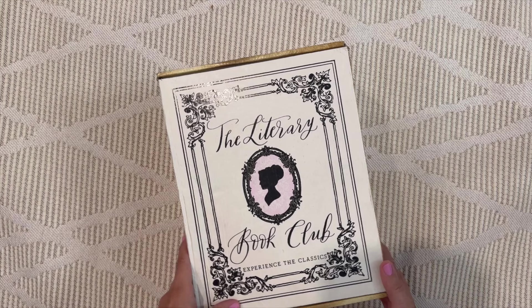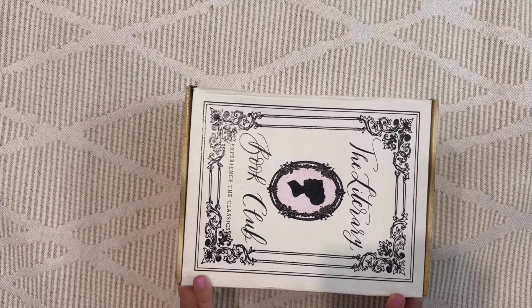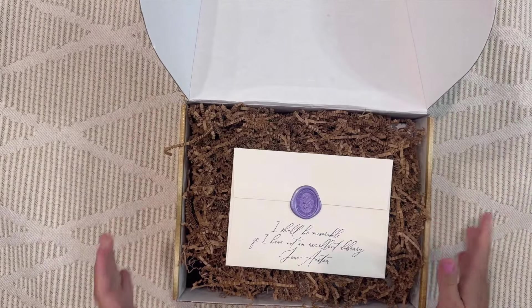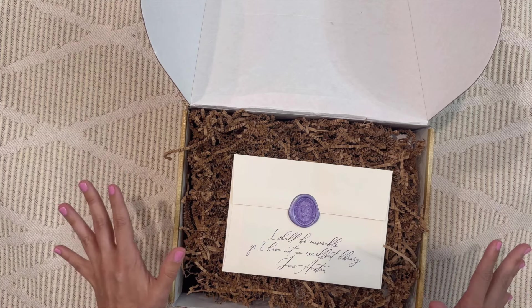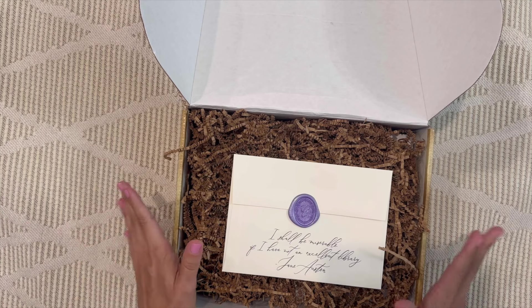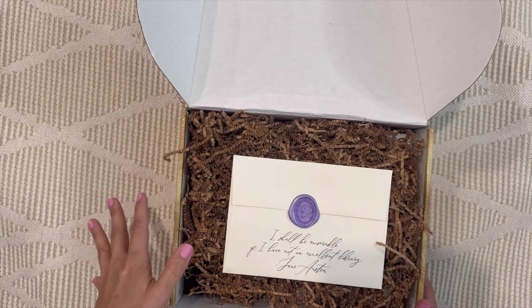We do have a five dollar off coupon code right now. Normally this box is sold out — they're always on a waitlist because it is so well loved. But right now there are a few boxes available, so run, don't walk to the site, use the coupon code, and get your spot in the subscription to ensure you get all future boxes too.